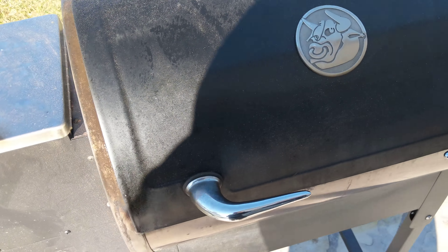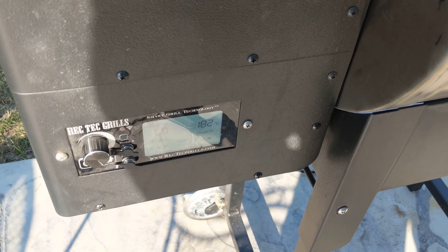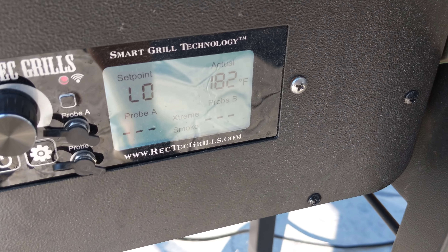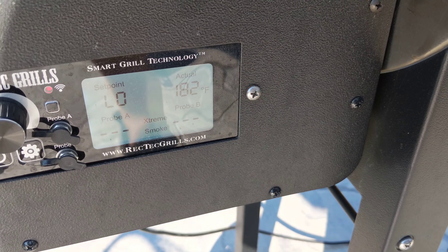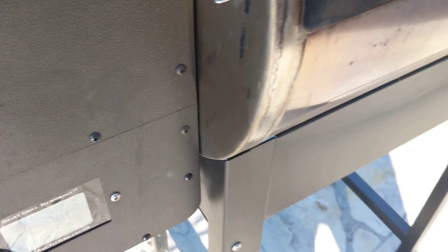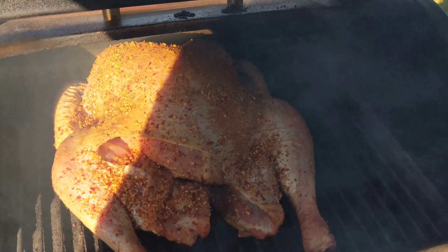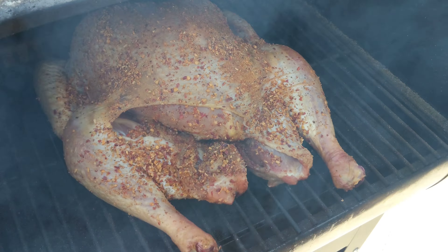We're an hour into the turkey test run. We've got extreme smoke, running at 182 — it's been between 180 and 185 all morning. It's been an hour of extreme smoke on a 12-pound bird.